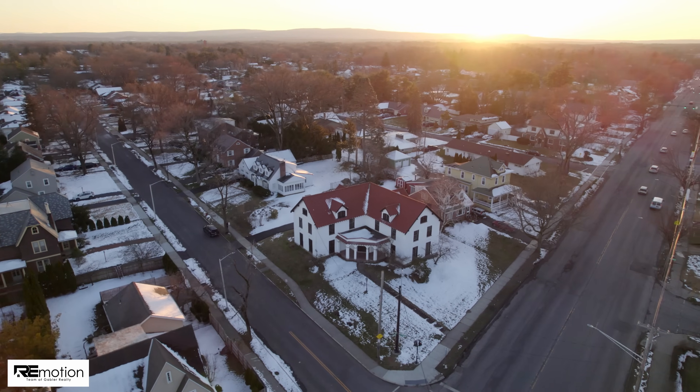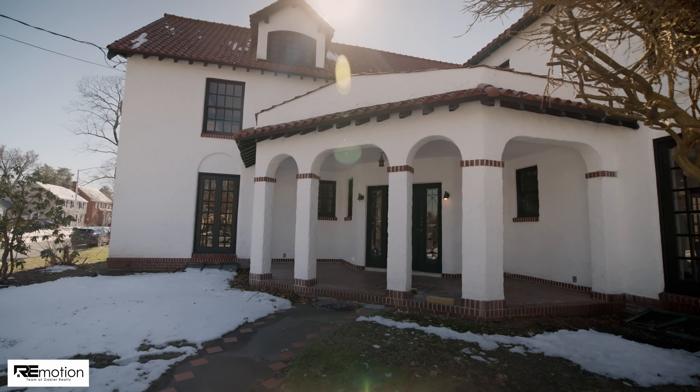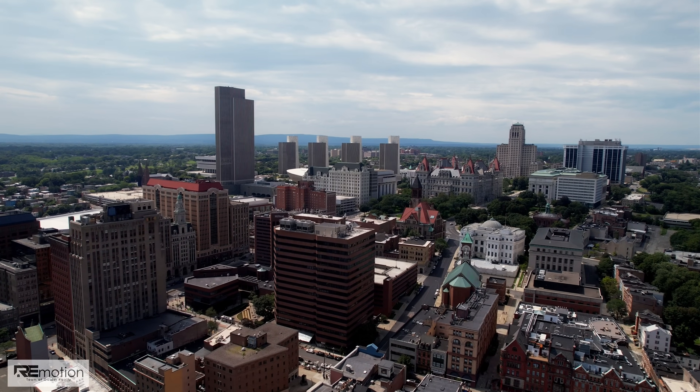With its close proximity to everything Albany has to offer, this custom Spanish colonial is truly one-of-a-kind. The Capital Region is still one of the fastest selling real estate markets in the country. If you would like more information on buying or selling a home in the Capital Region, please reach out to me.